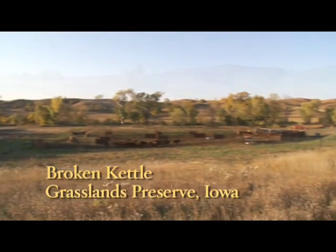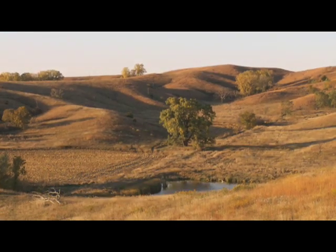28 bison made the journey back to Iowa, returned after 150 years: 16 cows, 5 bulls, and 7 calves.